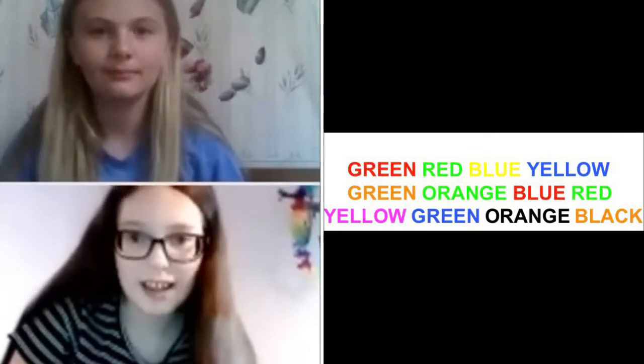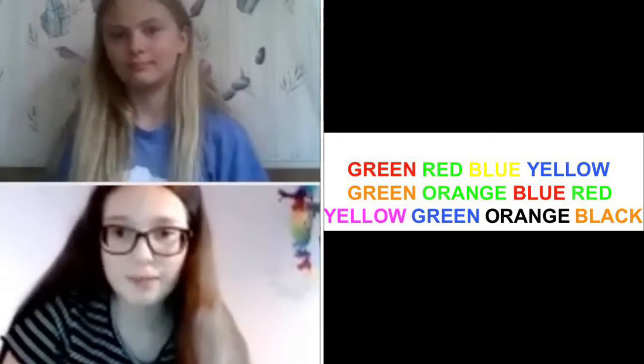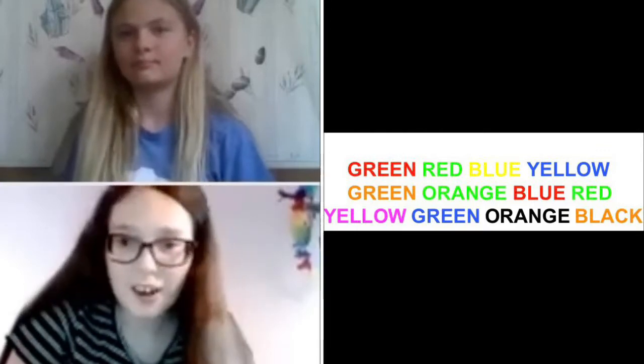green, yellow, blue, orange, green, red, green, purple, blue, black,